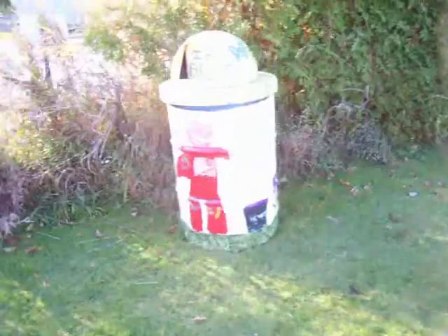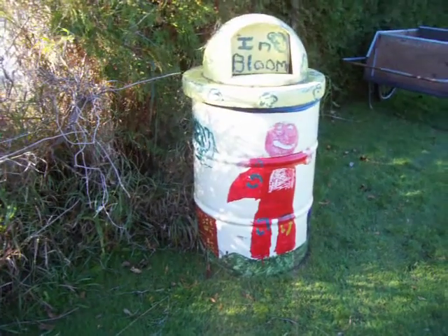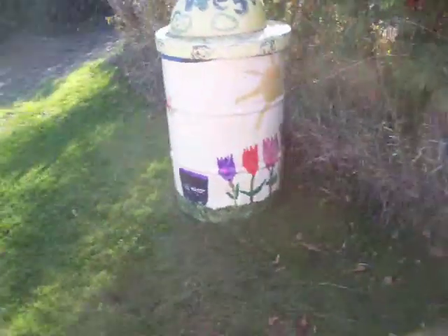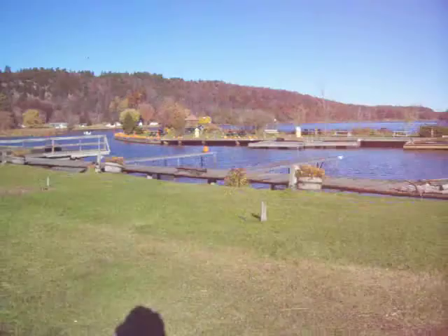Here's another one of these garbage cans. It says, 'in bloom.' It's the recycle man. Then there's another one over there — there's two more over there.